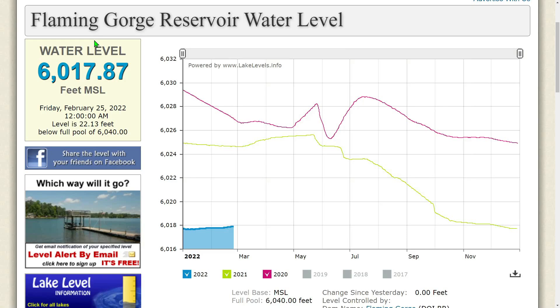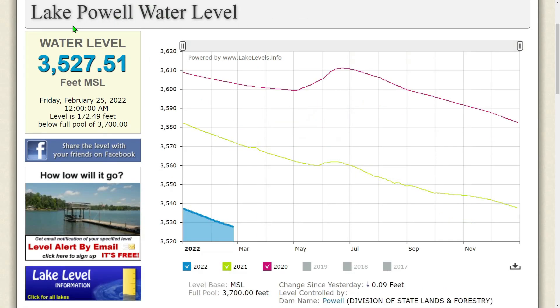Rolling down to Lake Powell: the water level is currently 3,527.51 feet MSL as of Friday, February 25, 2022 at 12 a.m. The level is 172.49 feet below full pool of 3,700. It has dropped 0.09 feet since yesterday and continues to fall. With snowpack at 72%, you can expect less of a bump than in 2020 — it'll be more like 2021, just a small bump coming around May.